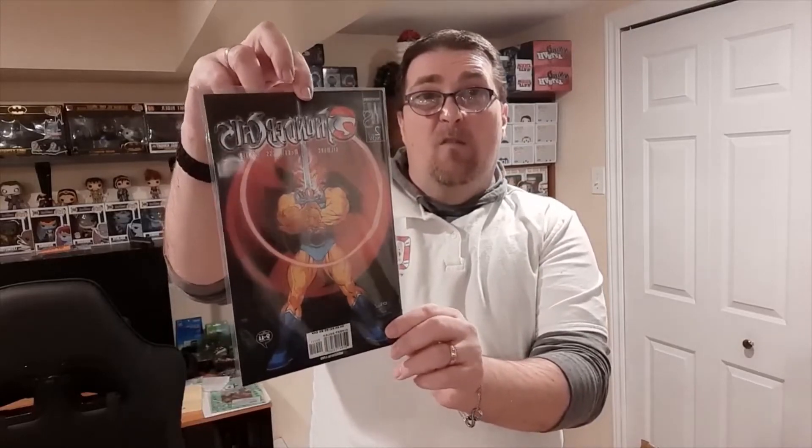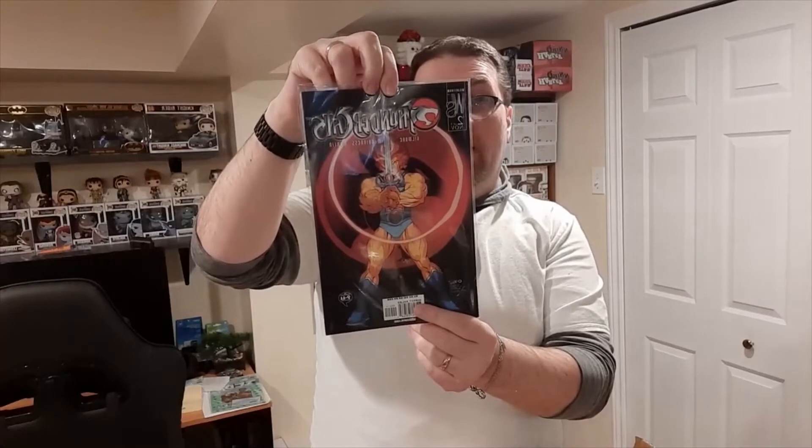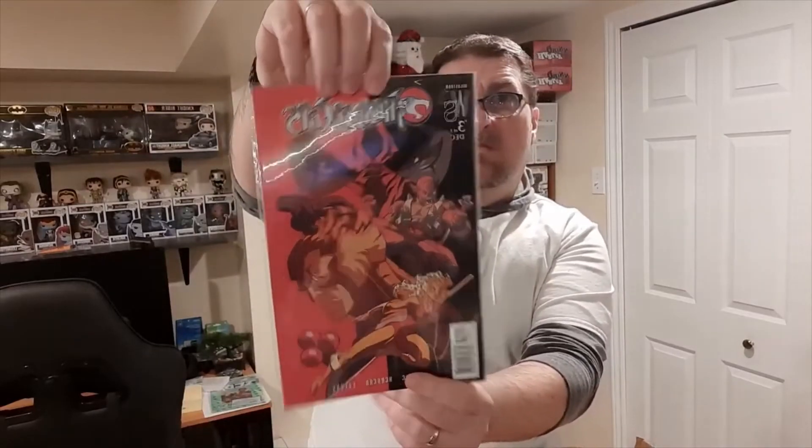We also have a variant cover of volume two featuring Lion-O with the Sword of Omens, and a second variant cover. We also have two variant covers of volume three.